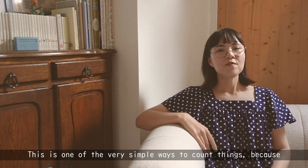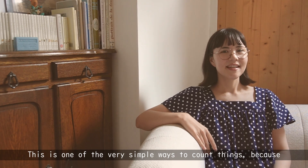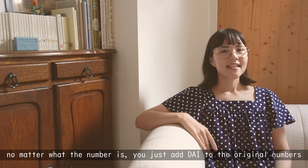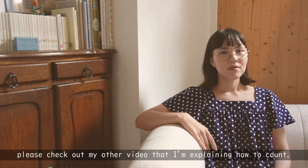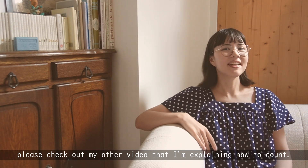This is one of the very simple ways to count things, because no matter what the number is, you just have to add 台 to the original numbers. If you are not familiar with Japanese numbers, please check out my other video where I explain how to count numbers in Japanese.